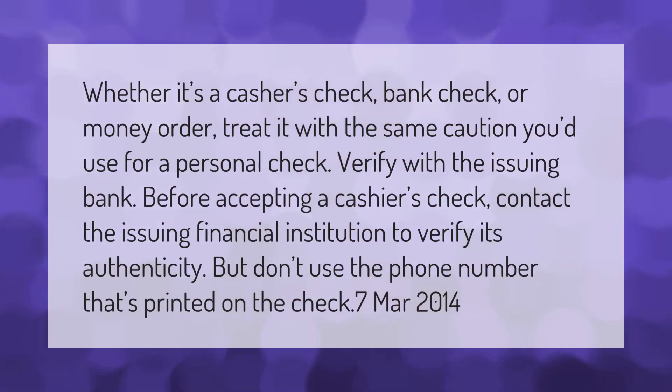Whether it's a cashier's check, bank check, or money order, treat it with the same caution you'd use for a personal check. Verify with the issuing bank before accepting a cashier's check — contact the issuing financial institution to verify its authenticity, but don't use the phone number that's printed on the check.